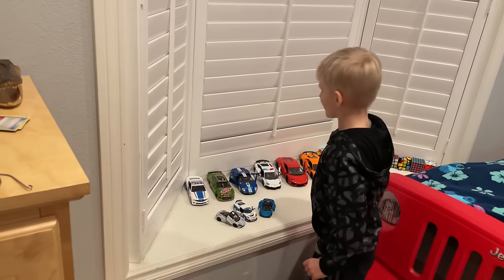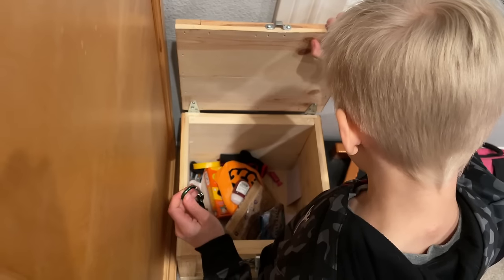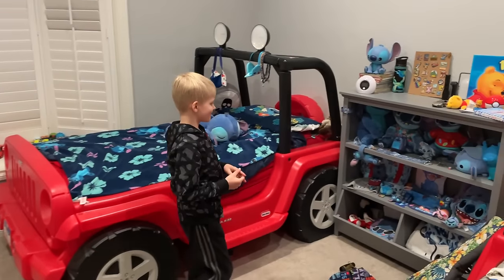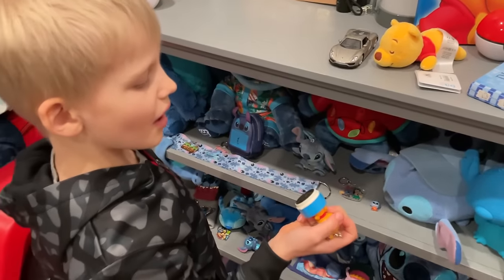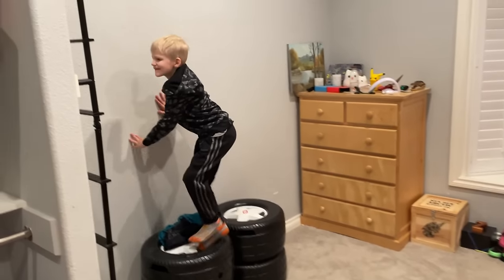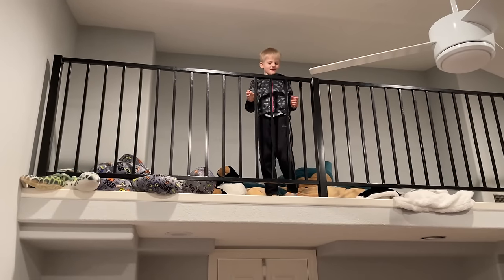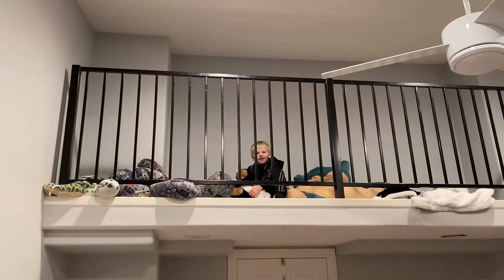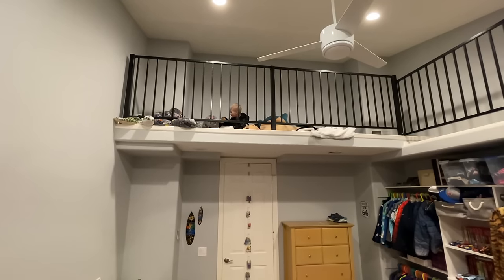They have a lot of cool cars. Too bad they don't have a big McLaren. This is a Porsche 918 Spyder. My favorite part of the room is the loft. I love the loft — we bring books, we bring things up here so we can play with them. How about I look through Christmas boxes and stuff? That was cool, let's go do some of this.